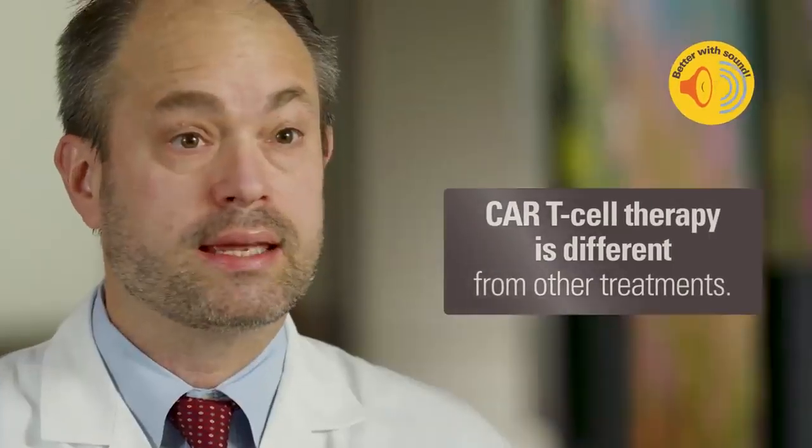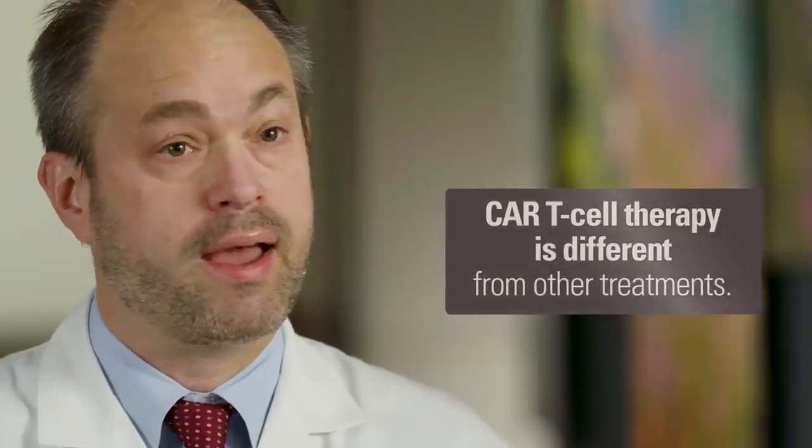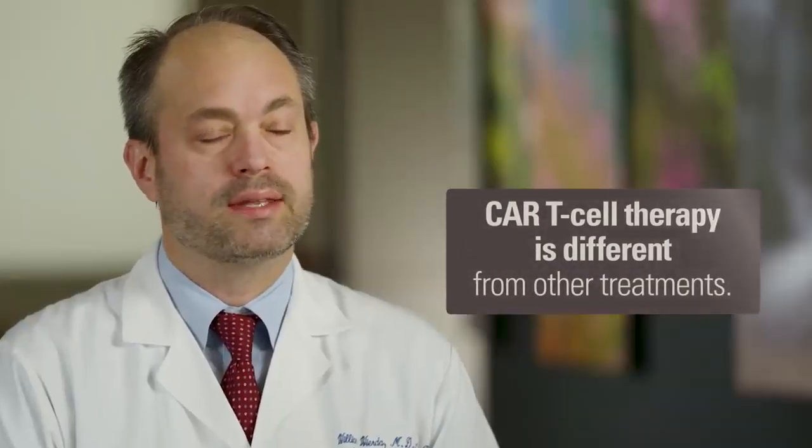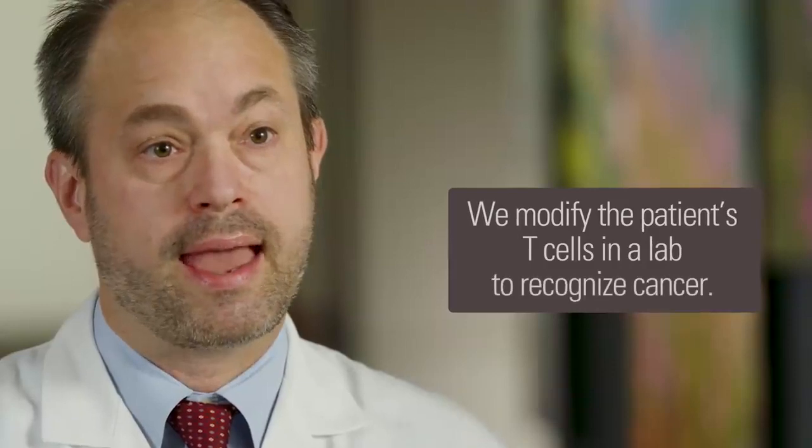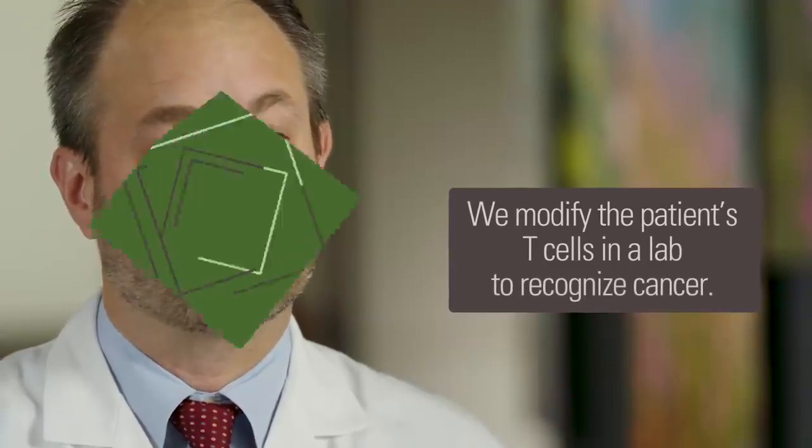CAR T cell therapy is very unique and different than any other treatment that we've had. It's a treatment where we take the patient's own T cells and we modify them in a laboratory so that they can recognize and react against their cancer.